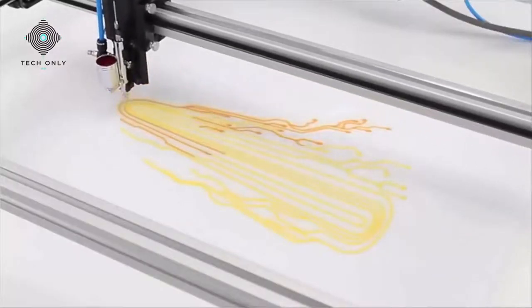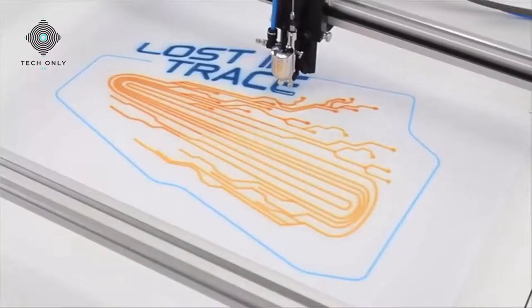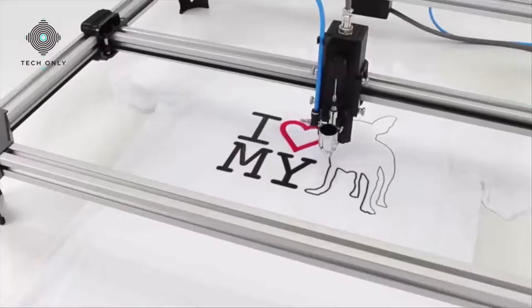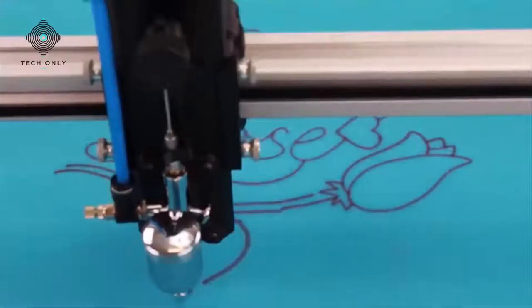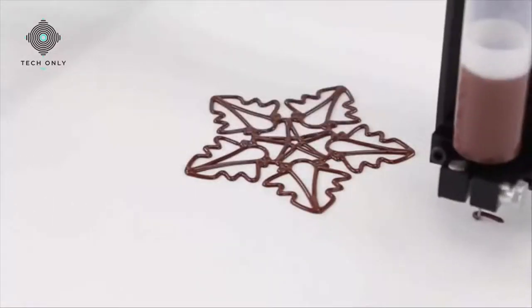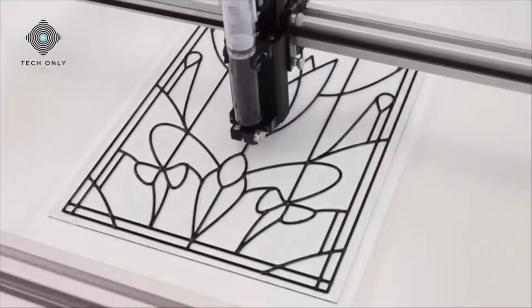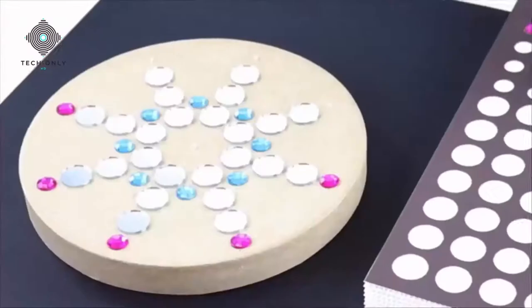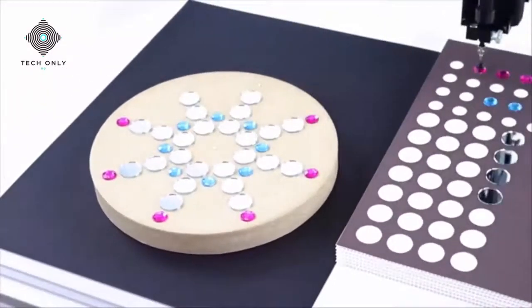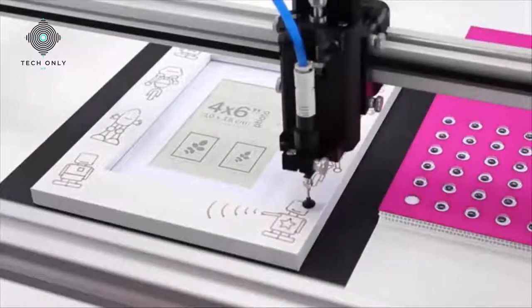Tooli can paint — the airbrush tool allows you to create works of art with ease on almost any surface. Express yourself on a t-shirt or personalize a gift for a friend. Tooli can dispense — have fun making edible creations or create a stained glass look with ease, or experiment with new ideas. Tooli can pick and place — position objects to create a mosaic picture or have some fun with your kids.